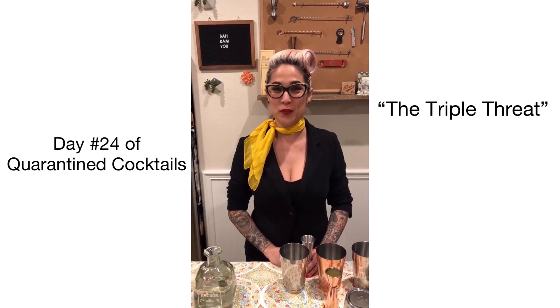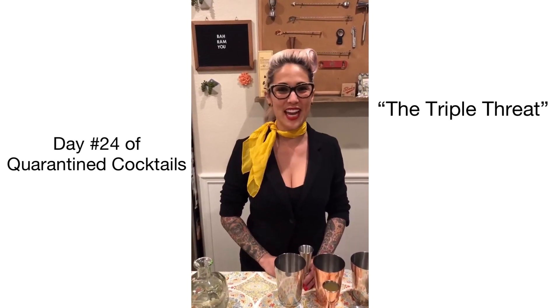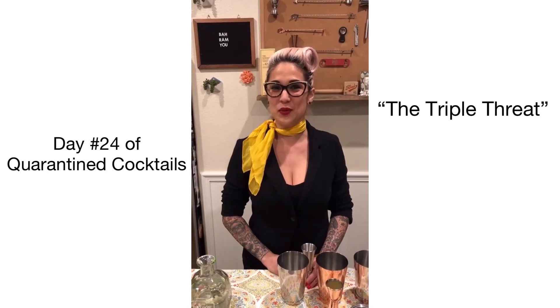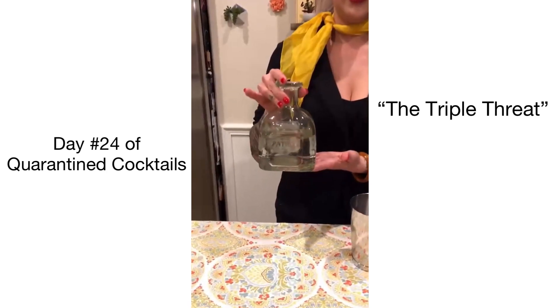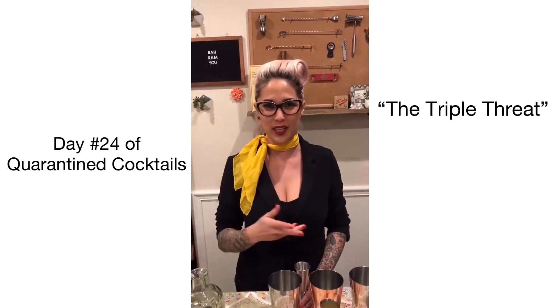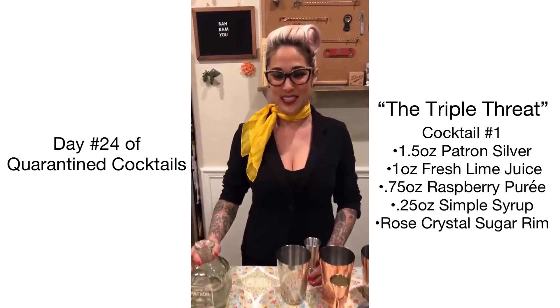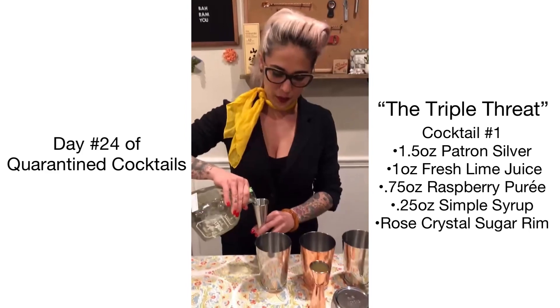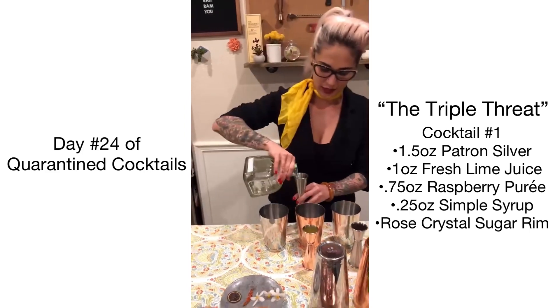Hello and welcome to day number 24 of 30 Days of Quarantine Cocktails. We have a special shout-out today for this cocktail — it goes to Rebecca Gabaldone — and we are featuring Patrón this evening. We're doing something a little different than normal: we are showcasing three different cocktails at once, and we are calling this the Triple Threat. Let's get started — we are going to do 1.5 ounces of Patrón Silver in each of your three shaker tins.